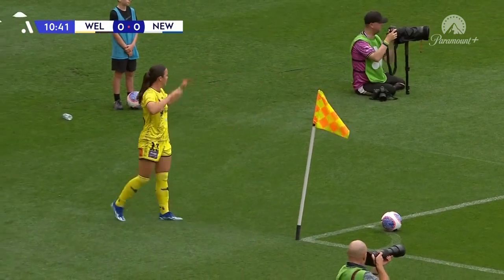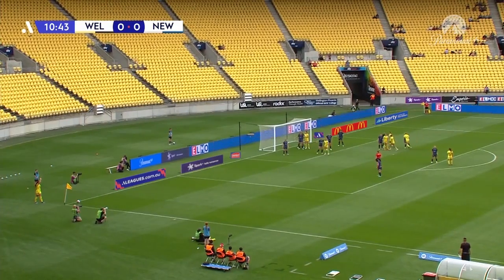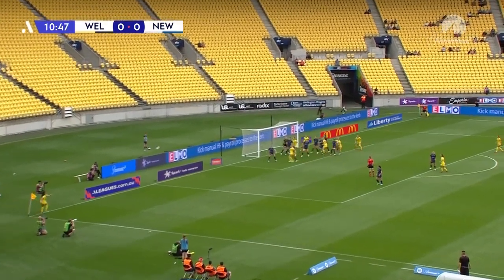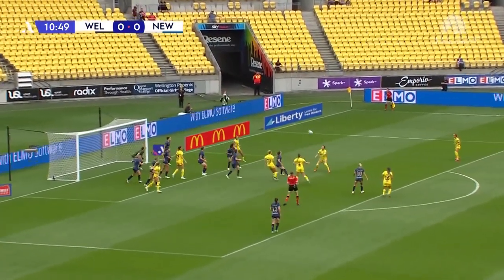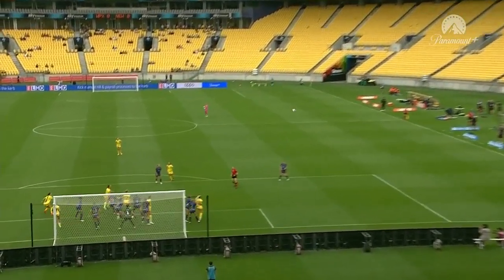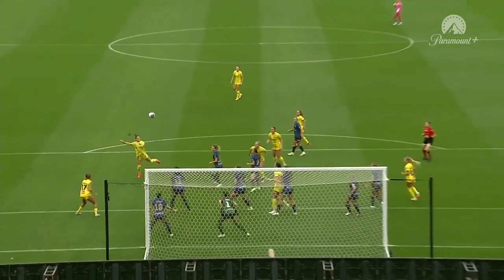A little bit more action inside that six yard box — far more defenders from Newcastle in direct comparison to Wellington and how they defended their own corner. The delivery comes in, looping header, a little palm — a left hand palm from Izzy Nino. Pretty comfortable for the American custodian.